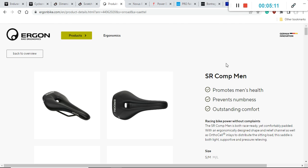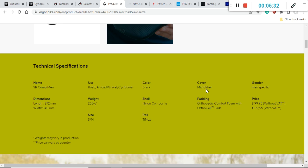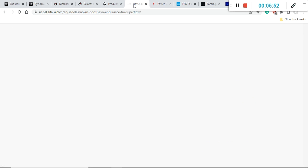Next we have a saddle from the very famous German company Ergon. I would recommend the Ergon SR Comp saddle for men. This saddle has a retail price of approximately $100 US dollars, a total weight of 260 grams, and a maximum width of 140 millimeters. Ergon has a huge heritage and knowledge in making excellent bike saddles, so definitely check them out.